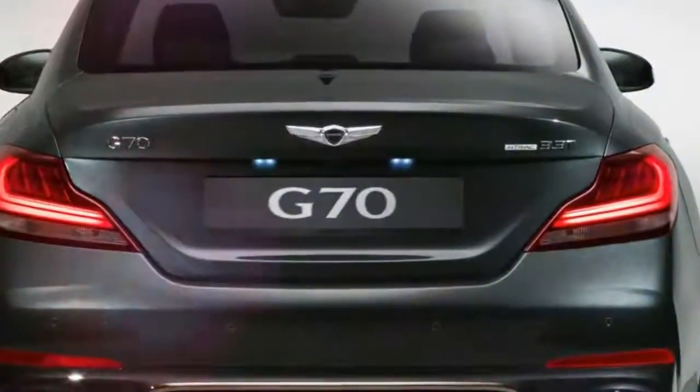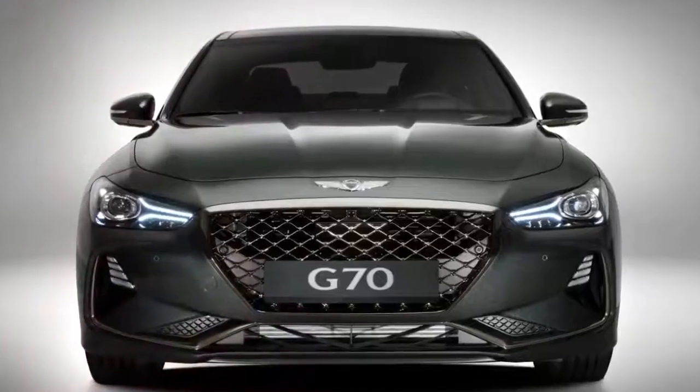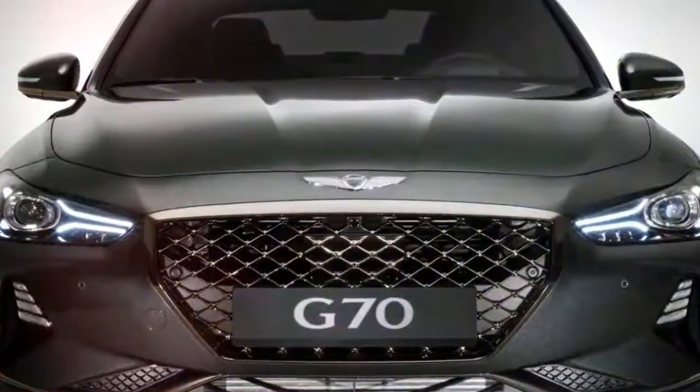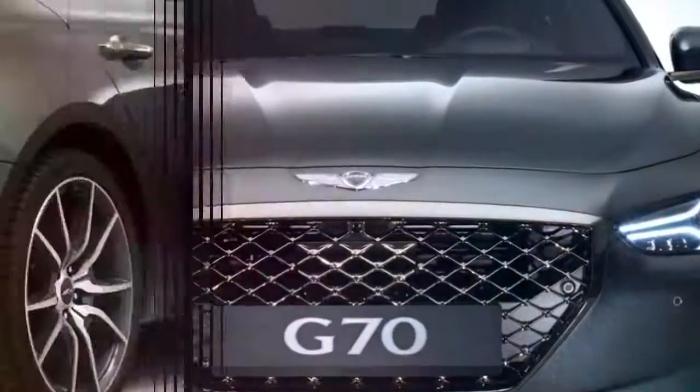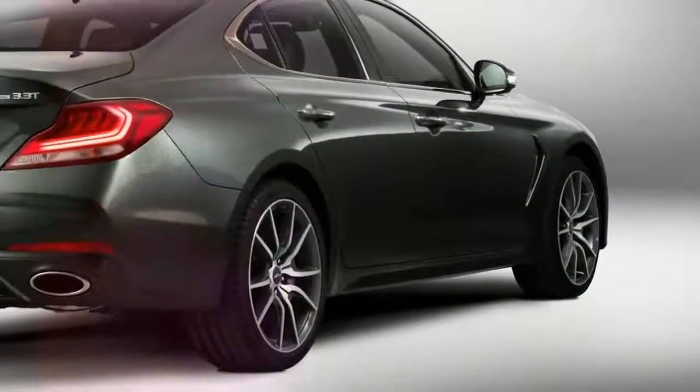The list of equipment is generous and, depending on the selected trim level, includes an 8-inch touchscreen display that supports Apple CarPlay, Android Auto, and Mirror Link, and a 15-speaker premium sound system from Lexicon, among others.